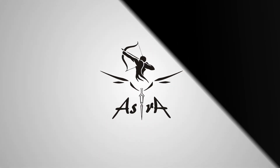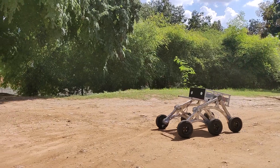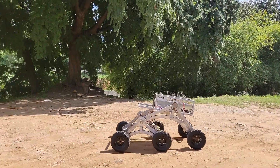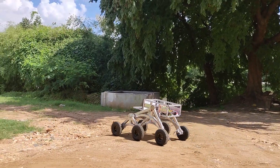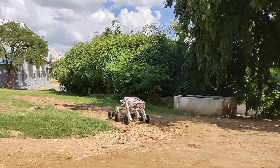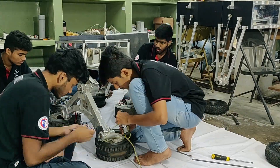We, Astra Robotics, the robotics team of RVCE, present to you AVNI, our rover for IRC 2020. We are a group of 20 enthusiastic students working to amalgamate all our previous learning from participation in various rover challenges in order to build the next Mars rover.